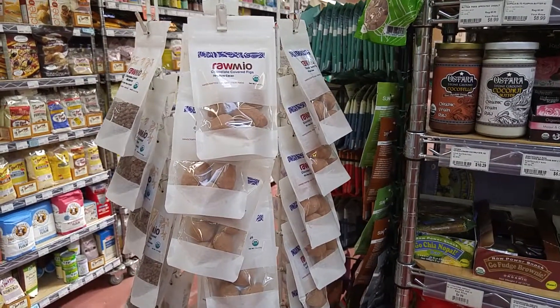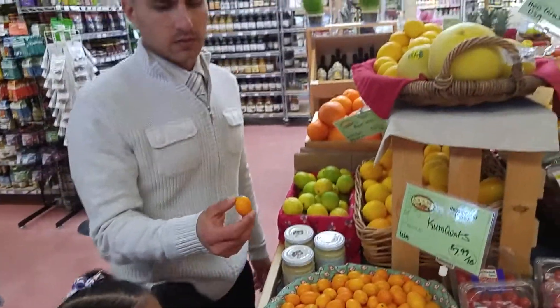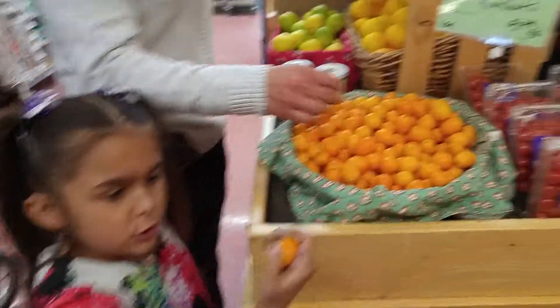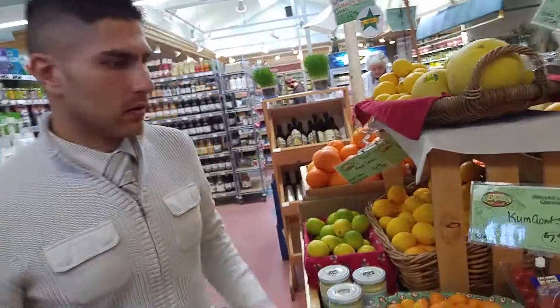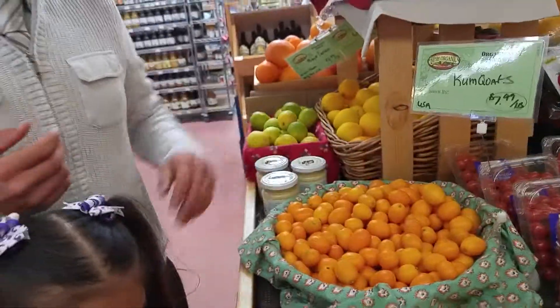We're just going to check a few more things to see if anything cool to put on the video. Oh my gosh, what is that daddy? Kumquats! Oh, those are hard to find. They're so cute and little. Are they like little tangerines? Maybe you can eat them with the skin? We're going to buy some and try it.